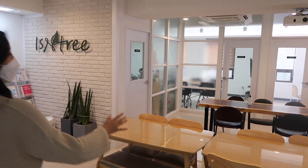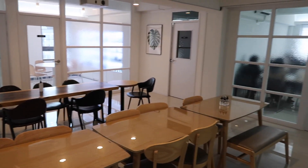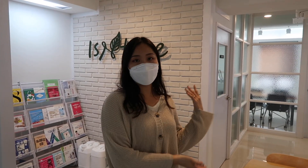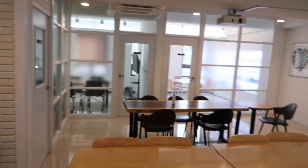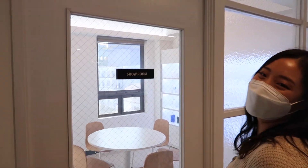We have our open lobby. We sometimes have — every Monday morning we have the idea meeting, where everyone can come up here and say anything, any opinion, any creative ideas. This is the place we share ideas. My favorite room — this is the showroom.